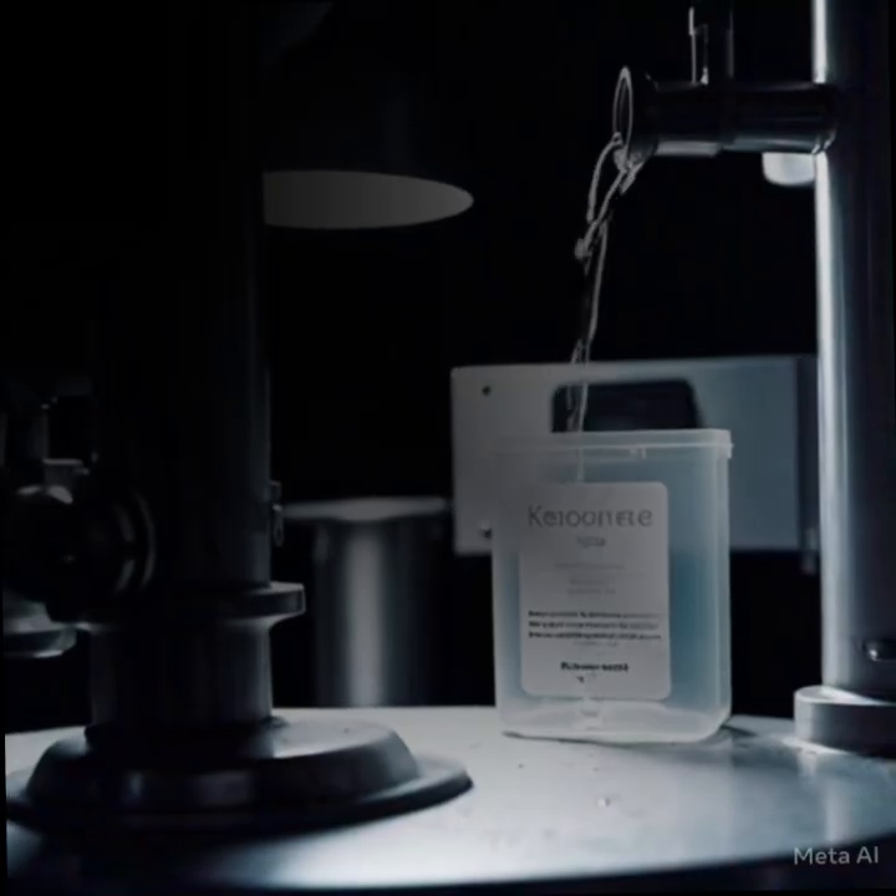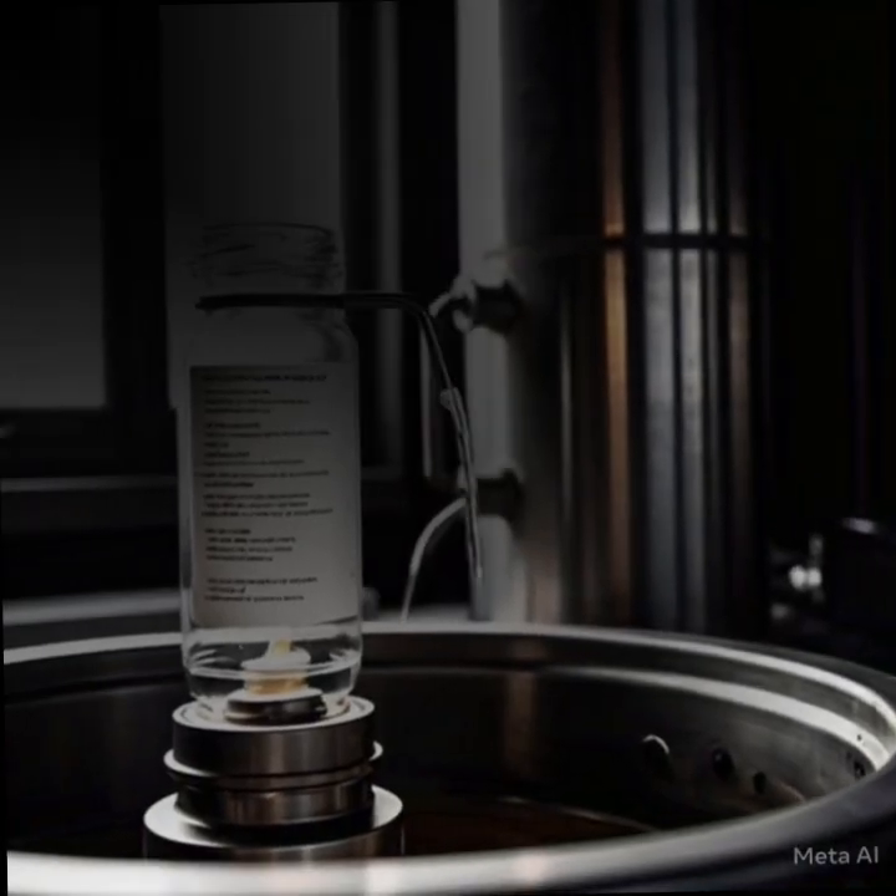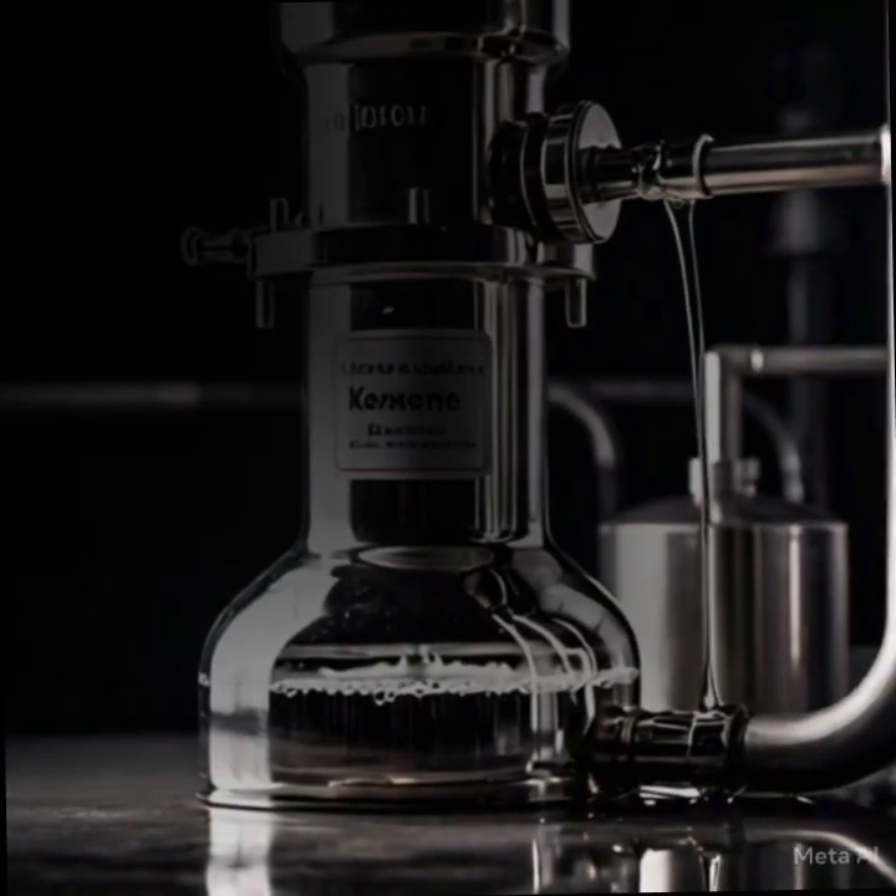The process begins with crude oil being delivered to a refinery, where it's stored in massive tanks, ready for processing.